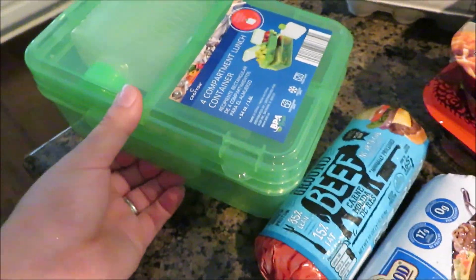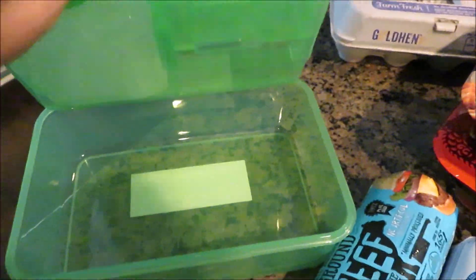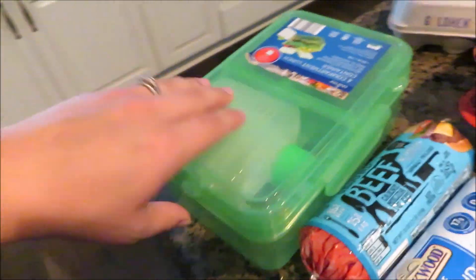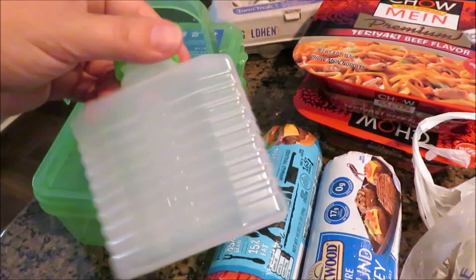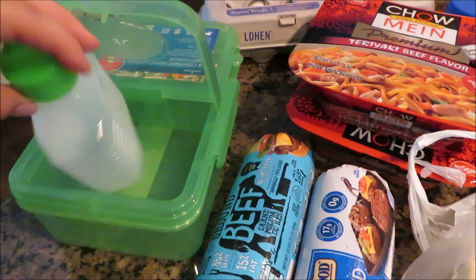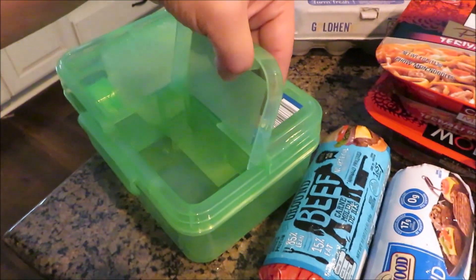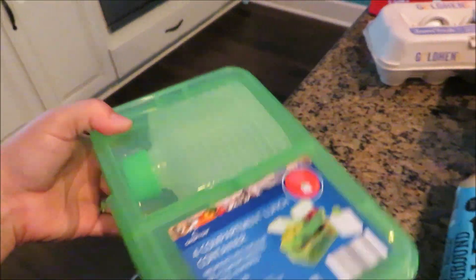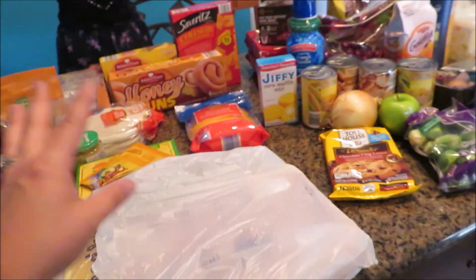They have these at Aldi's — I thought it was nice for Noah when he wants to pack lunch. It has a large compartment, another compartment where you could freeze the water and use it as an ice pack and then just drink it, and two more compartments. This was $3.99 at Aldi's and it's actually really big.